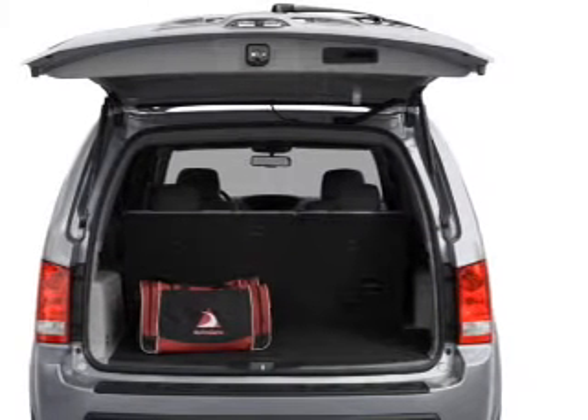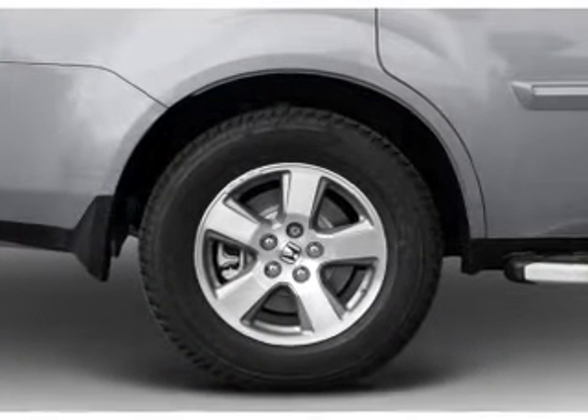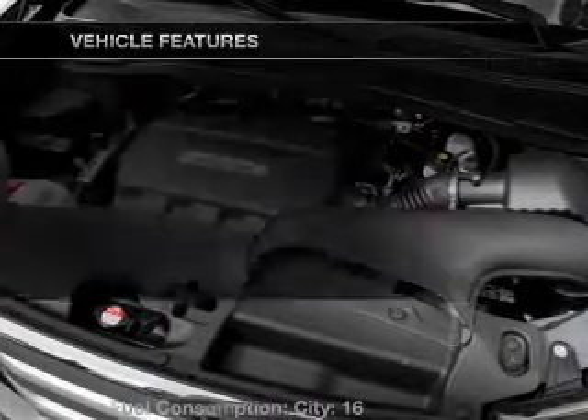Brake safely with the anti-lock braking system. Heated seats make cold weather driving more endurable. Enjoy the comfort of dual temperature controls. There's nothing like a sunroof on a nice day. Let's enjoy these notable features that are included in this vehicle.